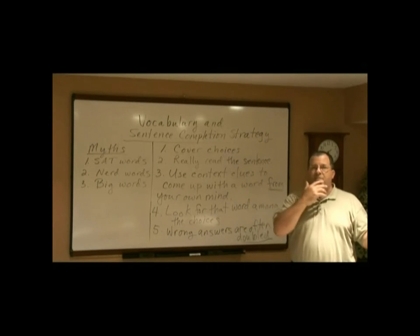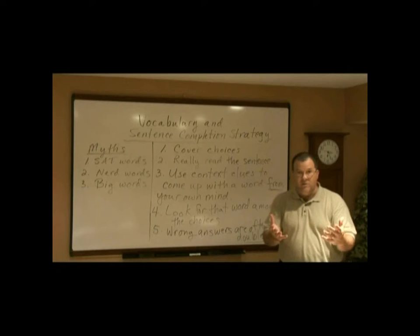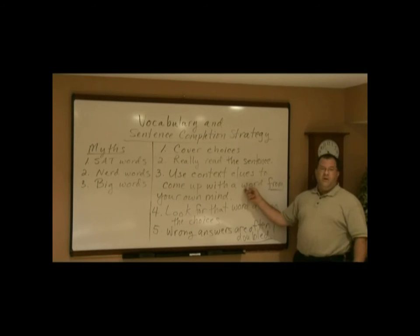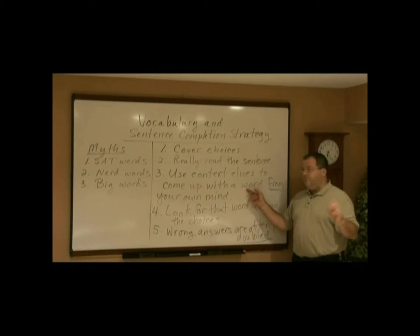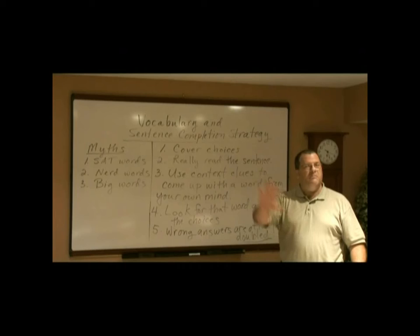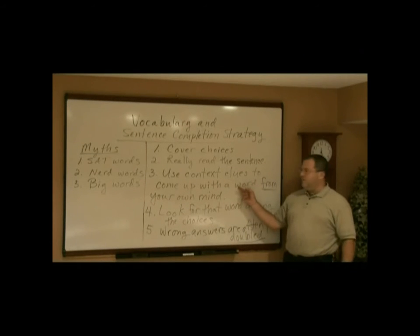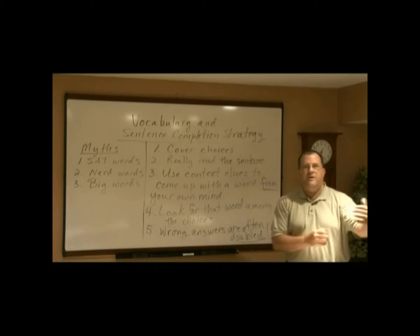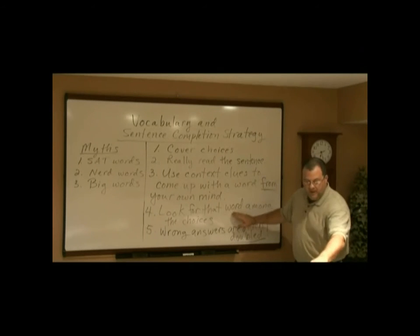You'll find that eight out of ten times, or maybe even more, the word you've come up with will have a synonym in the choices, or there'll be a word in the choices very much like what you came up with. Don't think you have to come up with the perfect dictionary word — that's often impossible, even for highly educated people. If you can't come up with the exactly perfect word, at least use the context to come up with an idea — like, 'I don't know the word, but it means a face that looks sad.' That's perfectly good, because if you see the word 'frown' below, you'll say, 'Yes, that's the word I meant.' Just come up with a feeling — like, 'I think it's negative,' or 'the second blank is positive because it's going from negative to positive.' Then look for that word, feeling, or synonym in the choices given.